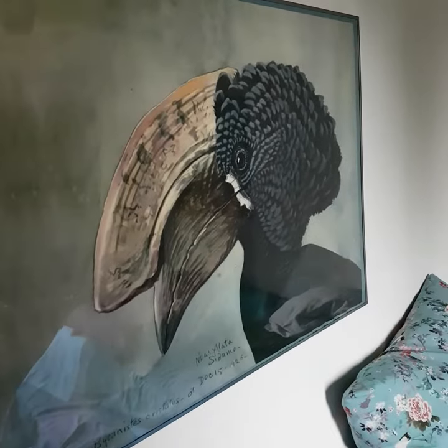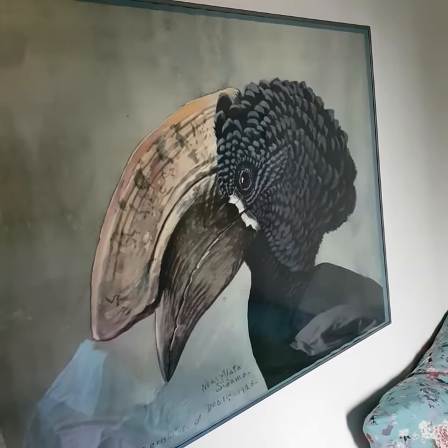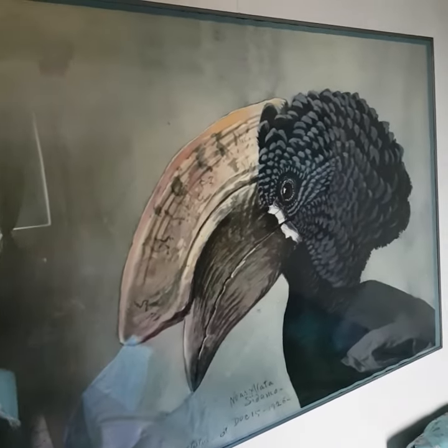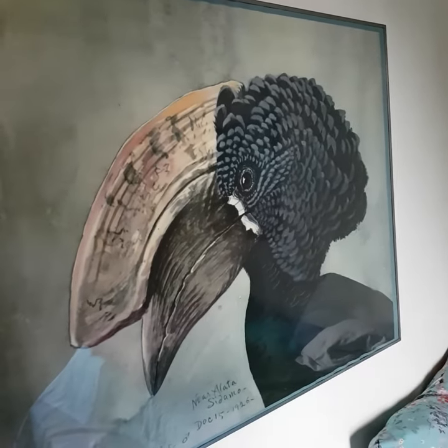This is such a beautiful painting. I'm trying not to show you too much of the reflections and just focus on the painting, because that glass is really very reflective.